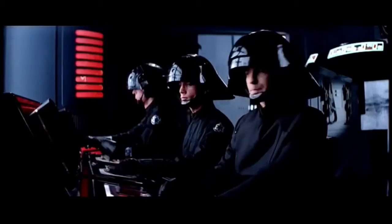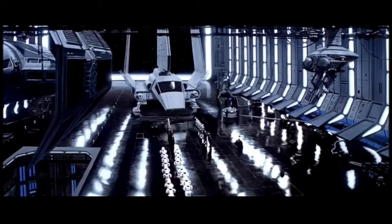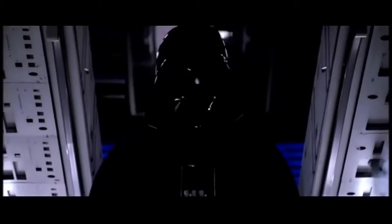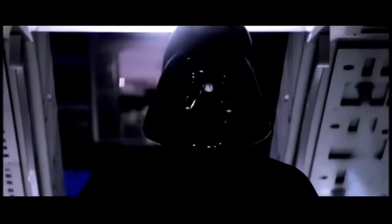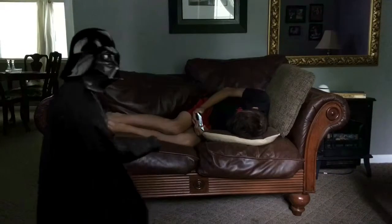Inform the commander that Lord Vader's shuttle has arrived. You have failed me for the last time.